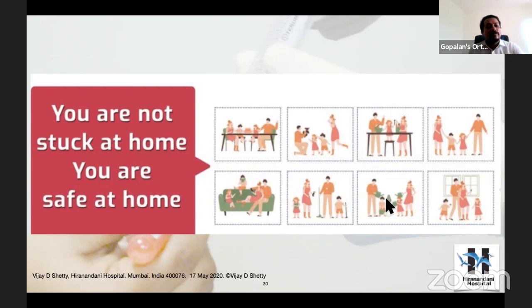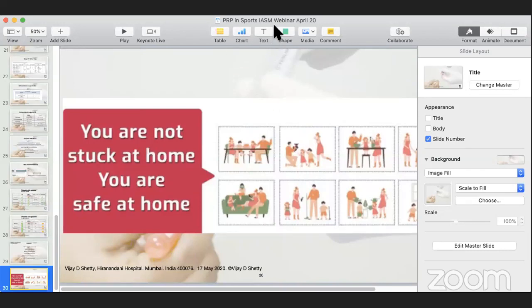Vijay, that was a very splendid lecture. There are a couple of questions in the chat box. First, regarding the manufacture of PRP — can we do a simple one from our blood bank? Take blood, send it for centrifugation, and take the supernatant. Don't you think that's a very simple, cost-effective method? I was discussing with Sandeep Patel and he also does that. Don't you think that's a viable alternative?